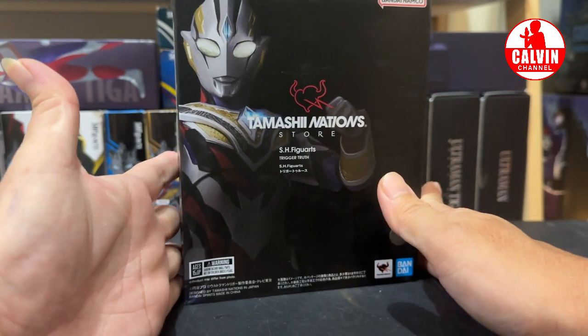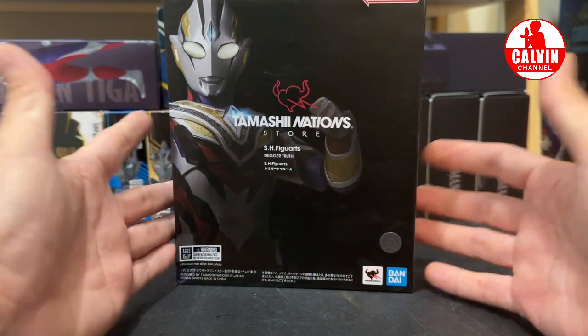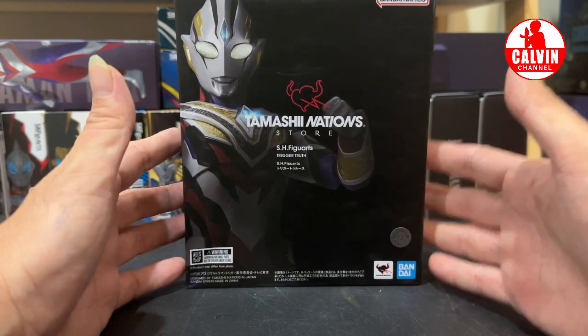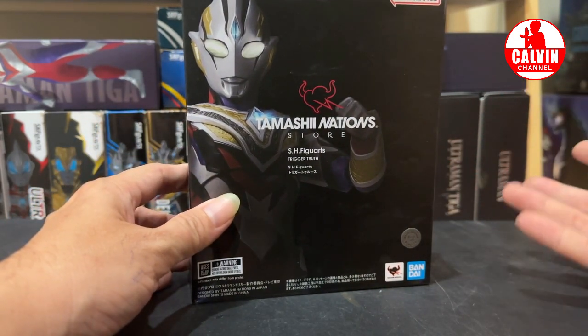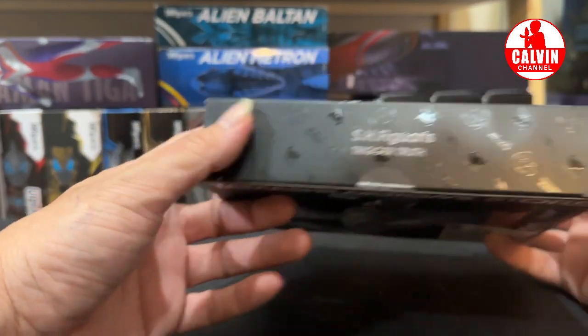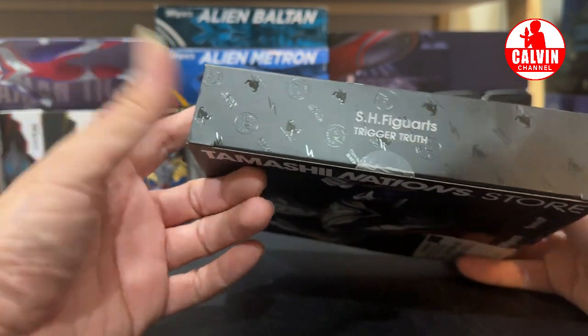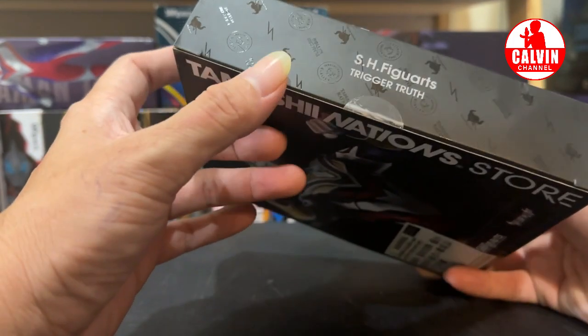Ini dia guys, penampakan dari Box Art Ultraman Trigger Truth dari Tamashii Nation Store. Ini adalah produk yang sangat eksklusif yang hanya bisa didapetin di tokonya Tamashii Jepang. Beruntung banget bisa dapetin produk langka ini. Kalau kita perhatikan bagian samping, Box Art-nya juga keren. Kalian bisa lihat ada emboss logo dari Tamashii.